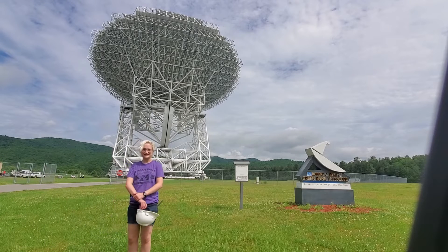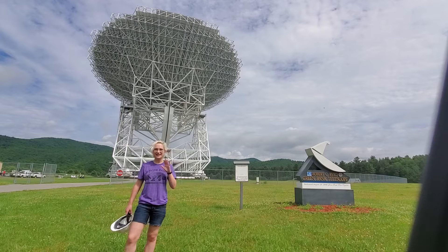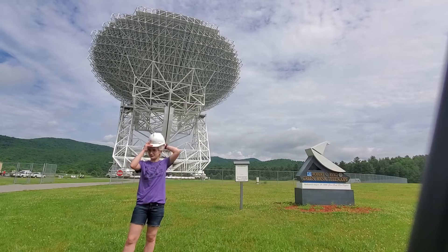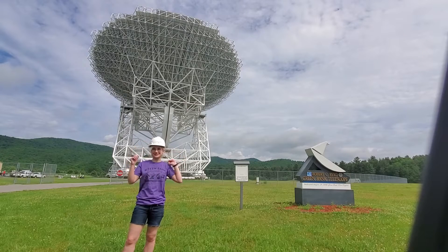Hey West Virginia STEM Festival! My name is Lucy and I work at the Green Bank Observatory. I'm going to give you guys a little tour of the base of the Green Bank Telescope, which is the world's largest fully steerable radio telescope. So let's get started.